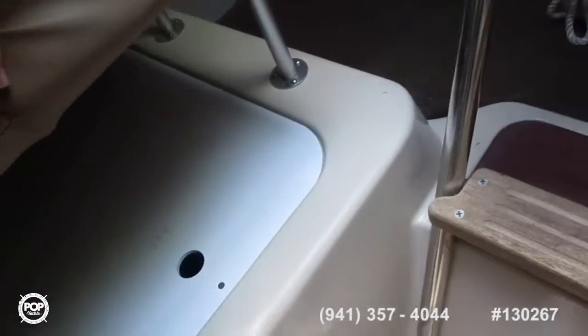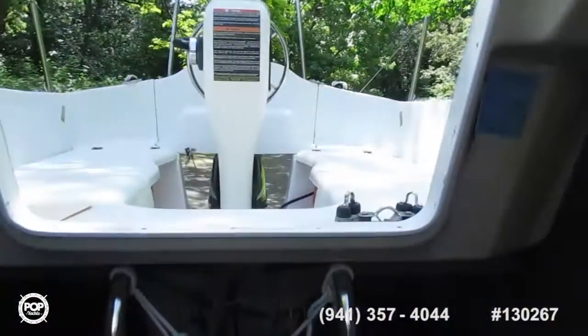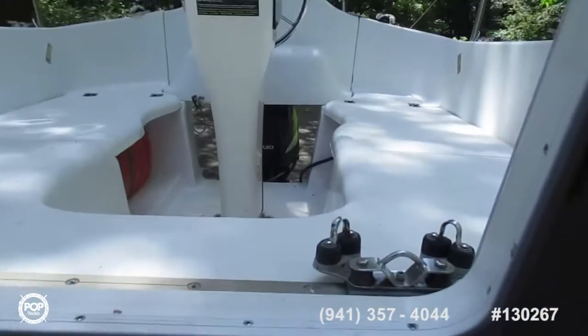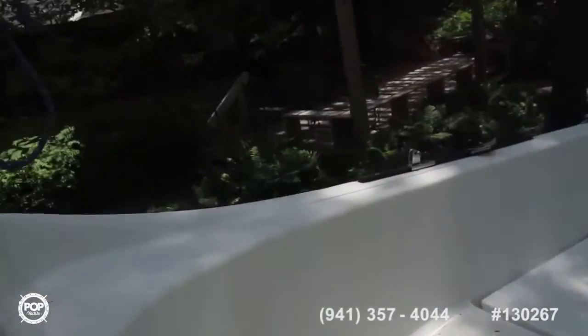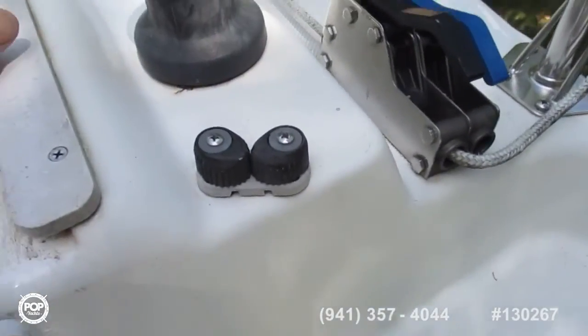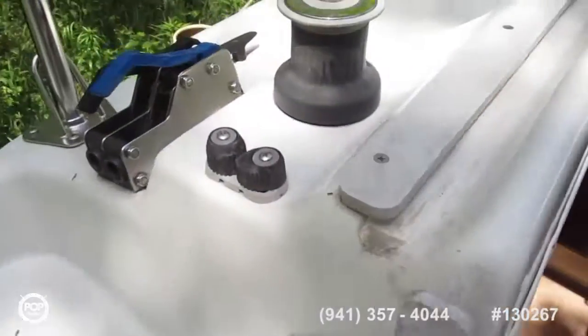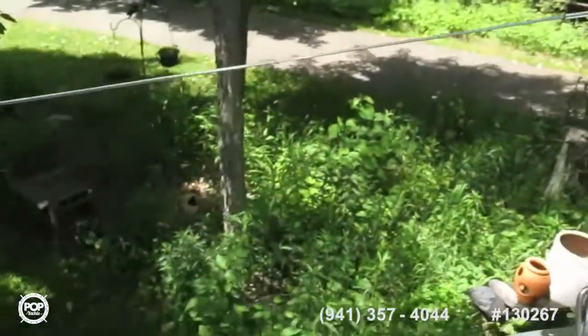There's storage under both the settee seats. We'll head out. Traveler. Winch. Winch port. All stainless steel railings and lifelines.